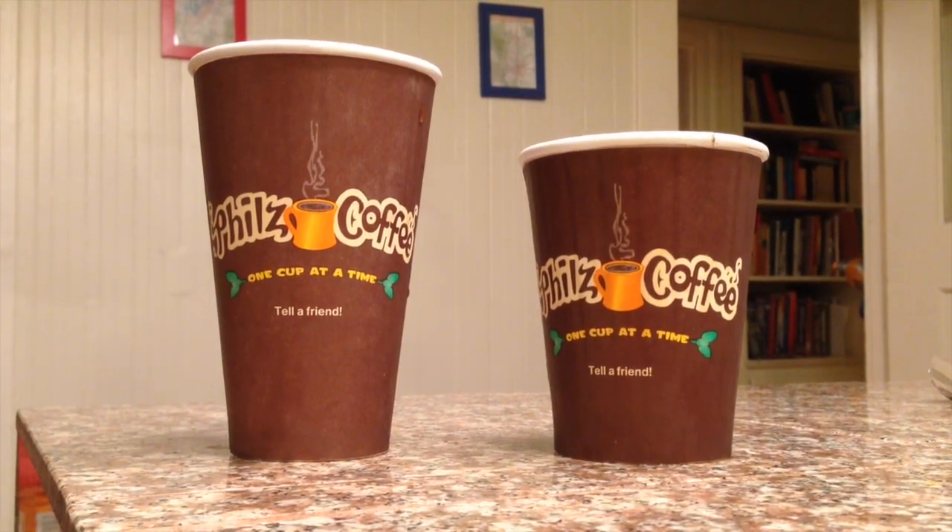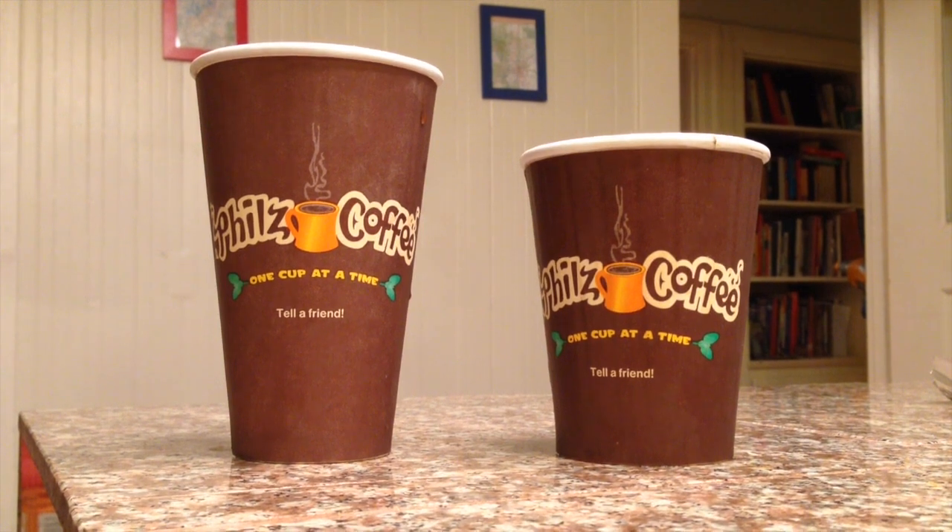Phil's coffee volume experiment. We got the small Phil's coffee cup on the right, large Phil's coffee cup on the left.